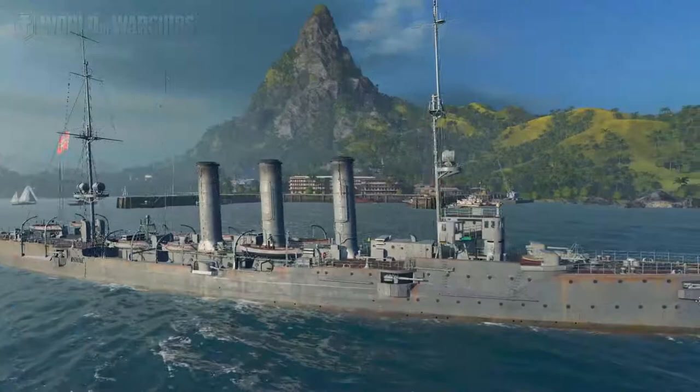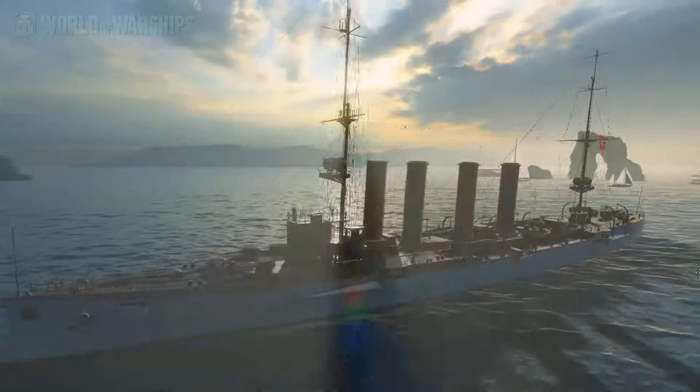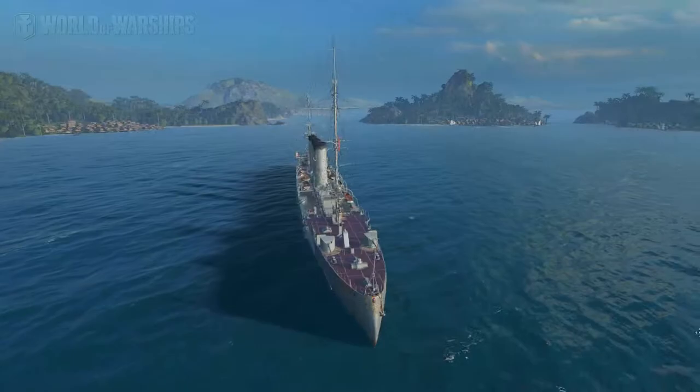On to the next one. At tier two that would be the Dresden, named after the capital of Saxony. It had a sister ship called Emden — most of you know that ship as a premium given out at Christmas. So let's repeat those two: Dresden and Emden.